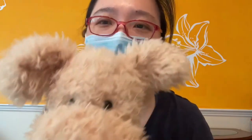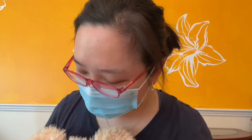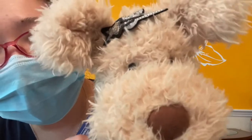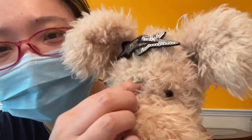The last one is a star hairband, very cute. I don't have a girl bear here with me, but let's put it on Cookie and see how he looks. I'm sorry — I know you are a boy, just let me try this. Oh, look at you, you look adorable! Still, I think Cookie is a boy.